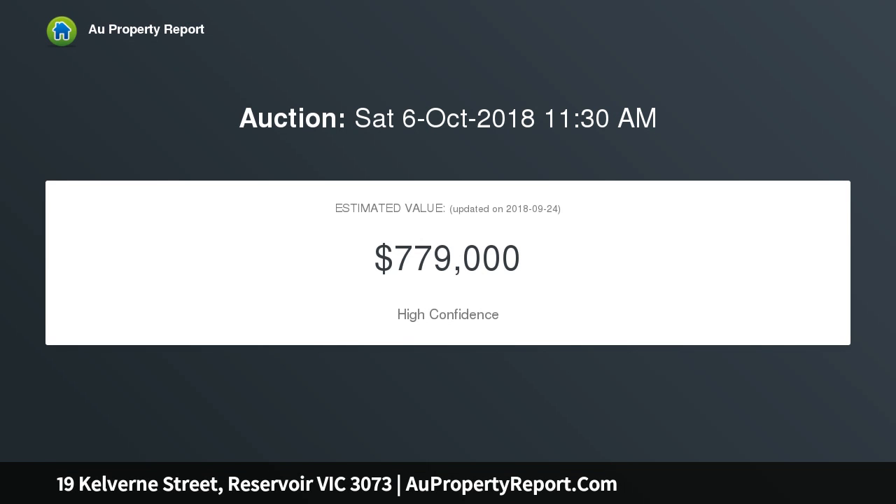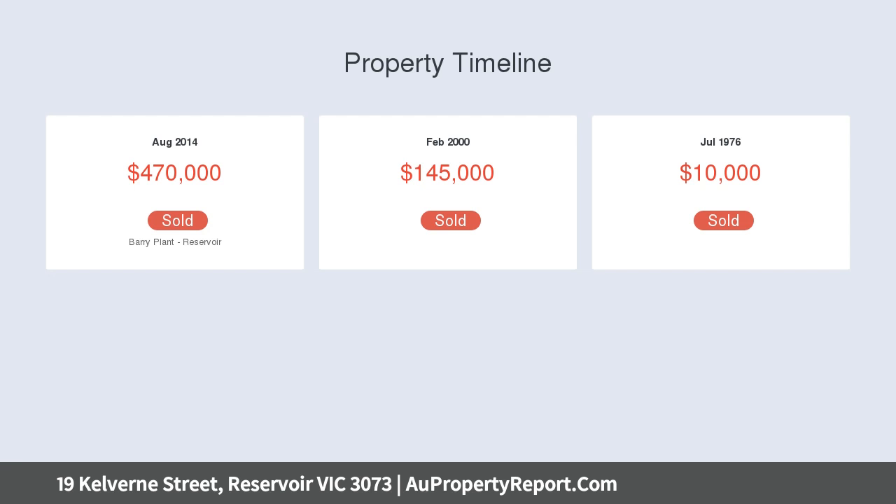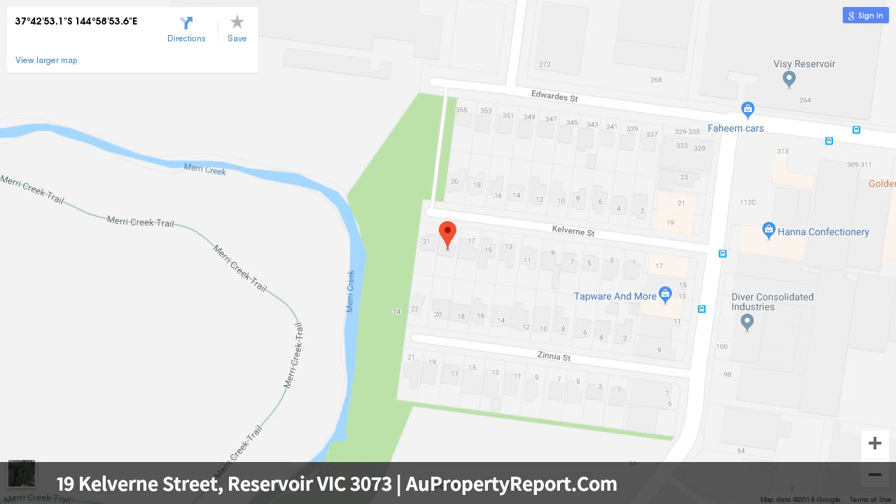The impeccable interior comprises three bedrooms, two with mirrored robes, central bathroom and separate WC. Add to this a light-filled lounge dining area enhanced by a well-appointed kitchen with tiled splashbacks and stainless steel cooking appliances.